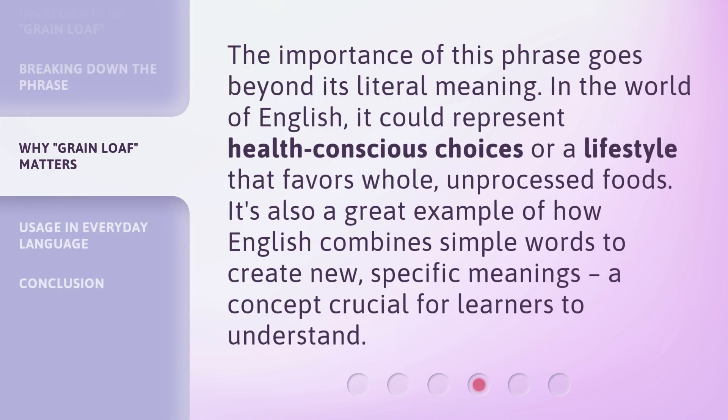The importance of this phrase goes beyond its literal meaning. In the world of English, it could represent health-conscious choices or a lifestyle that favors whole, unprocessed foods. It's also a great example of how English combines simple words to create new, specific meanings — a concept crucial for learners to understand.